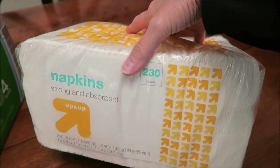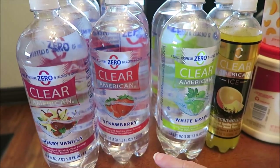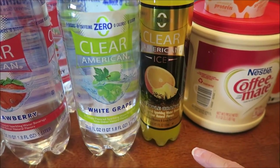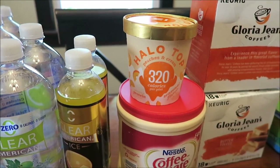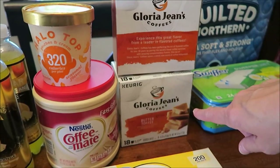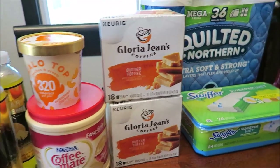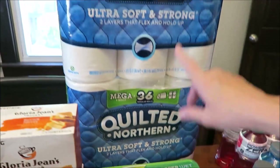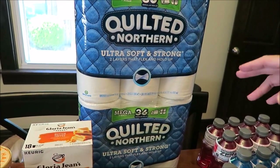We also bought some Gain kitchen garbage bags and a package of napkins. At Walmart, I bought four of the Clear American Cherry Vanilla, four of the strawberry, two of the white grape, and two of the Clear American Ice pineapple orange. I bought some coffee creamer and the new Halo Top peaches and cream. We bought some sugar and two of Gloria Jean's Butter Toffee — both for me, my favorite coffee. We bought some Swiffer Wet pads — I use a lot of these when I'm cleaning the floor — and two of the Quilted Northern mega rolls.